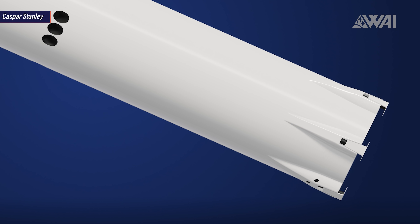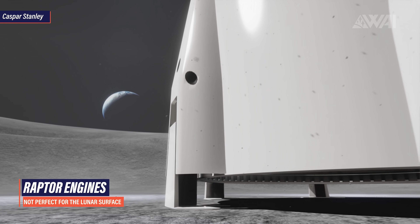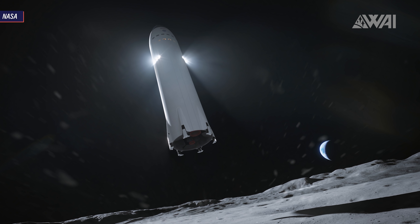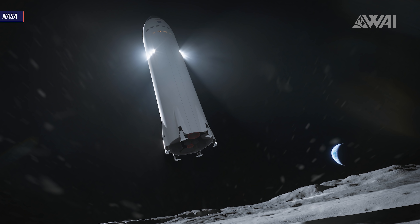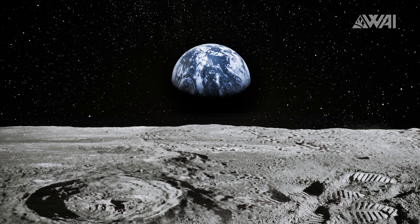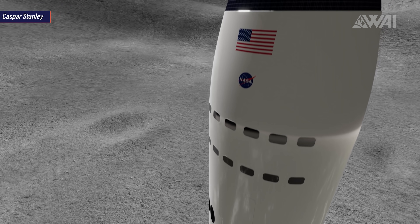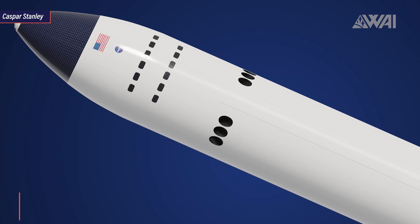It solves one big problem Starships have regarding the Moon. Raptor engines produce too much thrust when decelerating Starships for touchdown on the Lunar surface. This would cause Lunar Regolith to be slung out in a gigantic radius around the landing site and in an extreme case, it could even lead to Lunar surface material being catapulted into orbit around the Moon — and in theory, it could even reach Earth. The Lunar Starship solves this problem by utilizing engines further up on the hull, creating more distance between the descent engines and the surface.